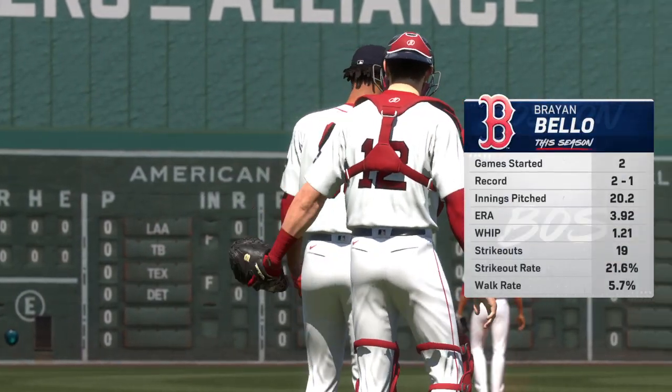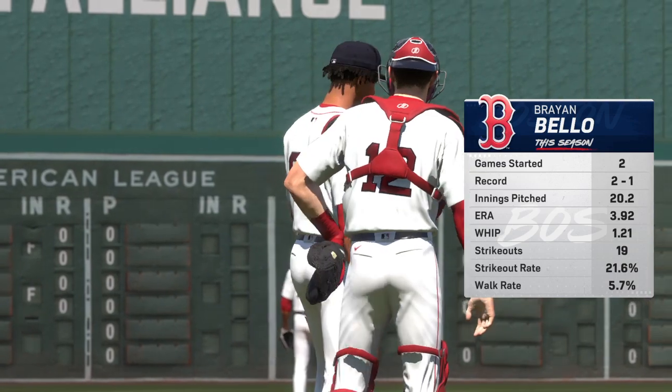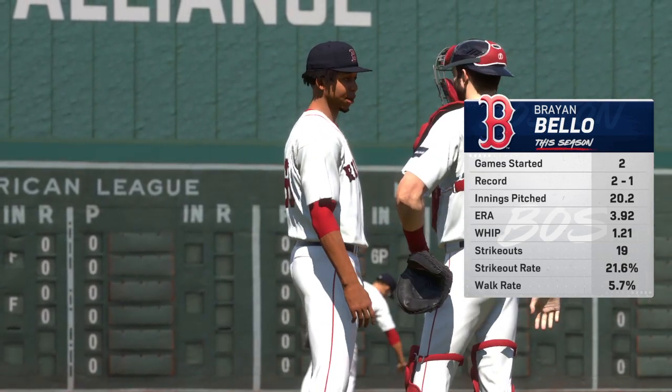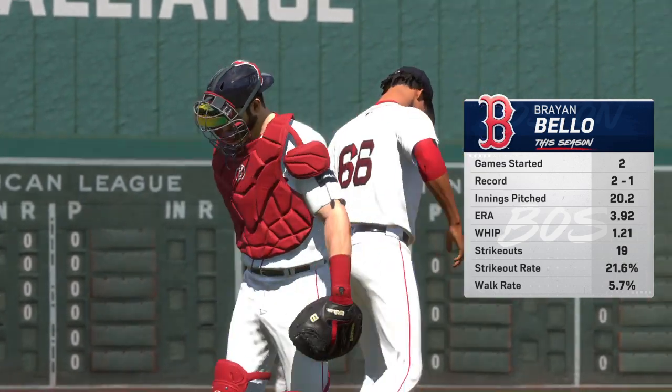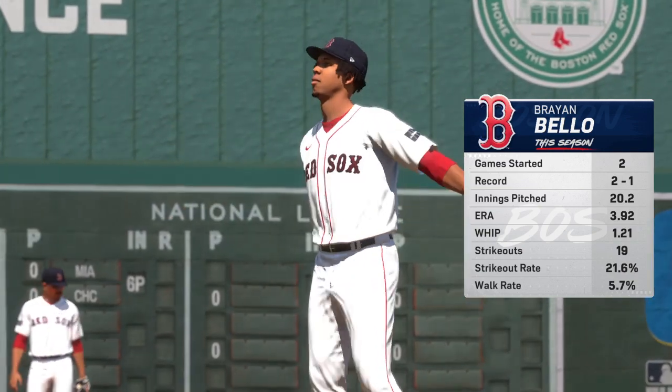Just about ready to go. Today's starter, Ryan Baio. He's got great stuff, but what makes his stuff even better is his delivery. He hides the ball for a very long time — high leg kick — and by the time the hitter sees it, it's right on top of him.